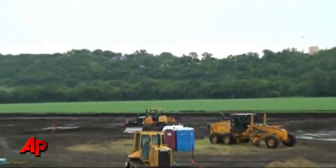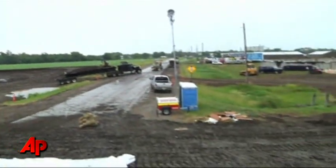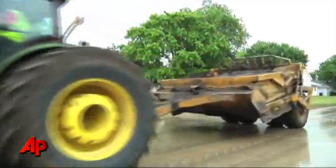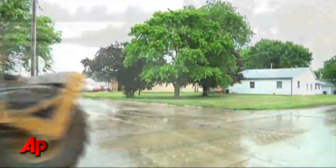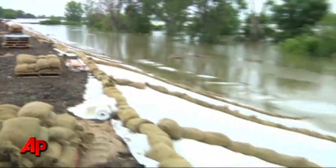There's high ground over there in Hamburg, and those people should be okay. But it's a massive effort and a wait-and-see game here in Hamburg, Iowa. The water pushing against the man-made levee is rising, and it's expected to reach over five feet. The town of Hamburg is hoping Mother Nature can be controlled.